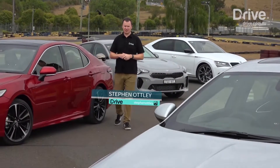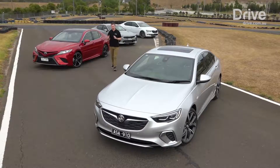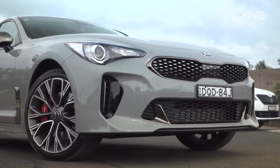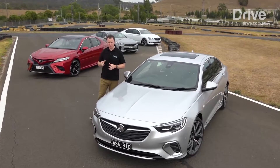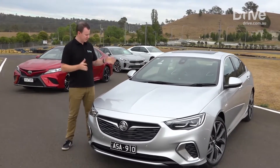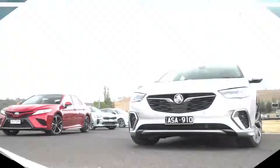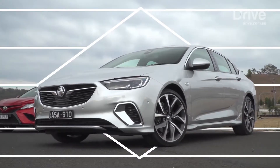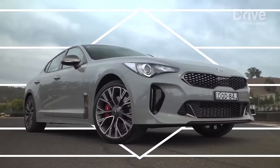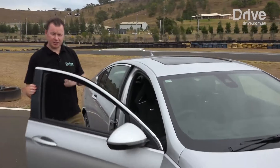Welcome to the new world order. The big Aussie 6 as we know it is dead. The locally built Holden Commodore and Ford Falcon are gone, and in their place is a new generation of imported sporty sedans: the underrated Skoda Superb, the much-hyped Kia Stinger, the revived Toyota Camry V6, and of course the all-new Holden Commodore. These are the flagship models in their respective ranges, but that's about the only similarity between them. We have a naturally aspirated V6 all-wheel drive, naturally aspirated V6 front-wheel drive, twin-turbo V6 rear-wheel drive, and a turbocharged four-cylinder all-wheel drive. Picking a winner won't be easy, so there's no time to waste.